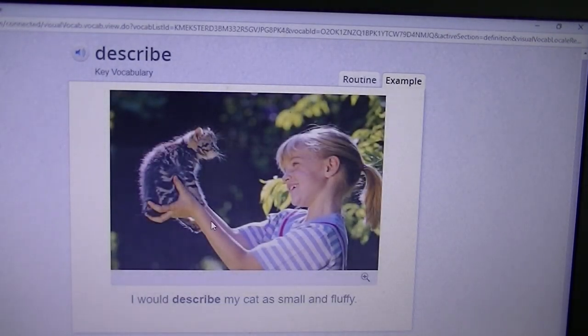Describe. They're saying, I would describe my cat as small and fluffy. So when you describe something, you're telling different features about it. Just like we have described the different materials in science — we've given the properties, we're describing it.